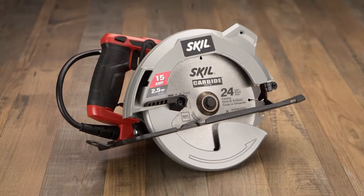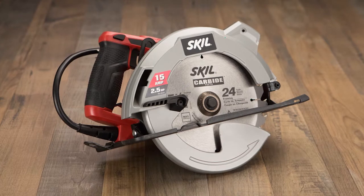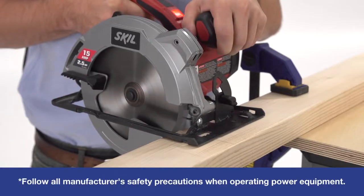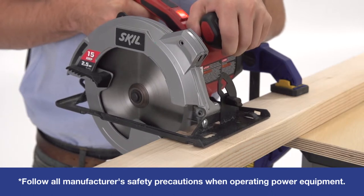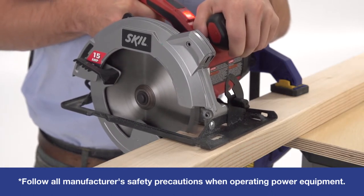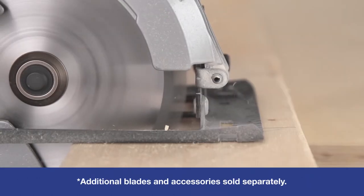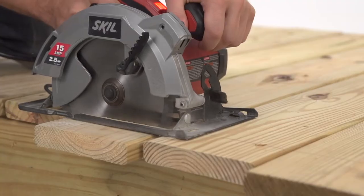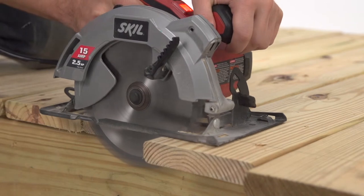Skill's 15-amp corded circular saw is designed for experienced users who want more power and advanced features. Complete with a 7.25-inch carbide-tipped blade, its lightweight design reduces fatigue, while the powerful motor delivers up to 5,300 RPMs to easily slice through lumber, sheet goods, decking, and more.